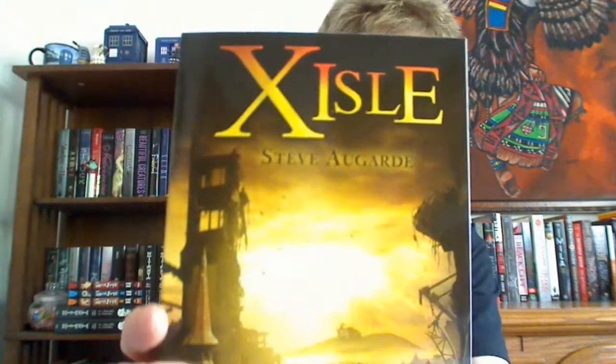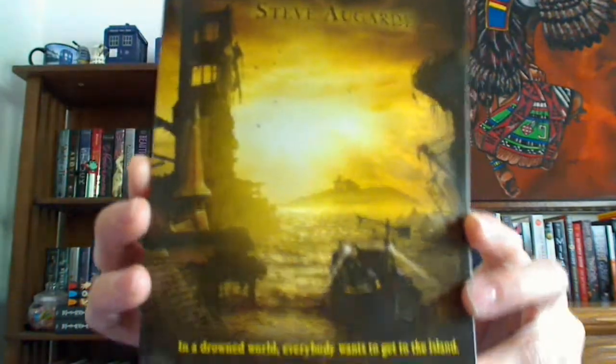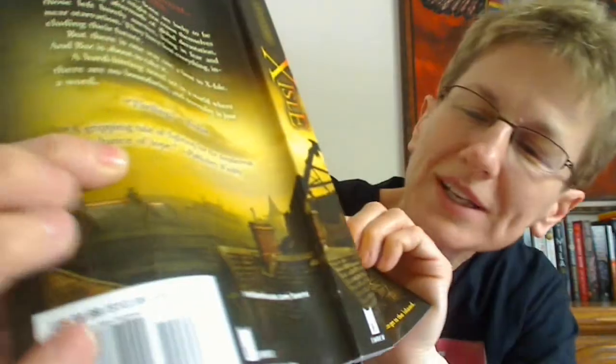The first element is water — find a book with water on it. I tried to pick books that maybe other people haven't featured, or just to bring them to your attention. The first one with water I picked was Exile by Steve Augerty. It is a post-apocalyptic book about a drowned world, and as you can see everything is underwater. I have not yet read this one, but I'm looking forward to it.